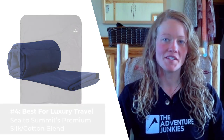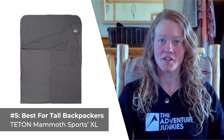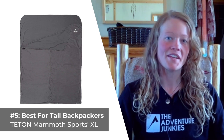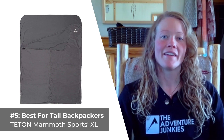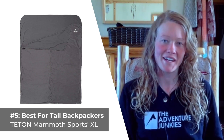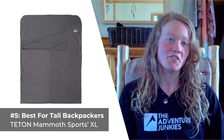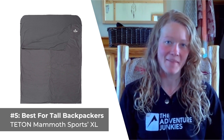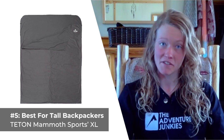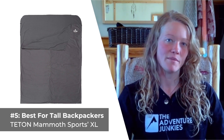Our last selection is the best sleeping bag liner for extra tall adventurers: the Teton Mammoth Sports Extra Large Liner. This product is designed to be larger than most other sleeping bag liners, measuring over 91 inches in length. It is constructed from cotton and features split sides for easy entry and exit. It adds about 10 degrees to any sleep setup and is machine washable, which is an added bonus. What I like most about this liner is that you can use it by itself or to complement a double sleeping bag setup. In addition, the Velcro tabs do a great job at keeping the draft out at night.